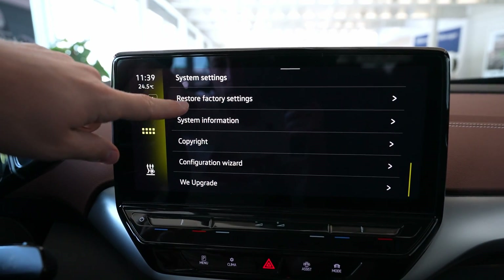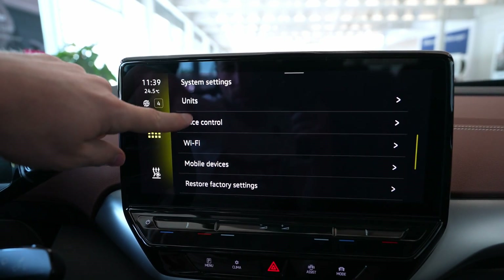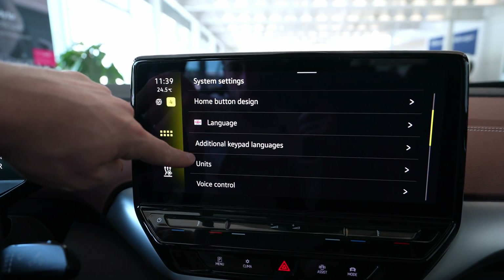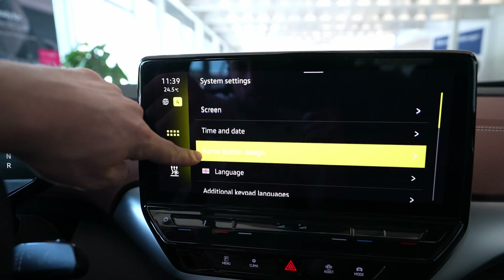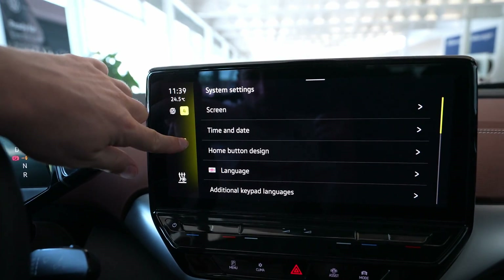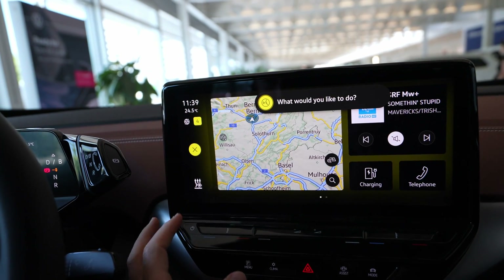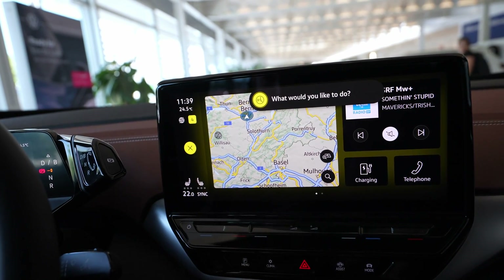Last but not least is the Settings section — the most important one, where you find all the car's settings. You have copyright information, factory reset, Wi-Fi settings, units — you can change between miles and kilometers — language, screen, time and date, and all that. I think I've shown you everything — the only thing left is the climate system.